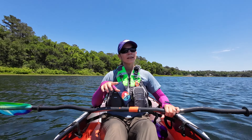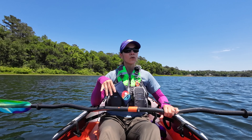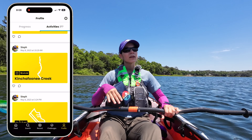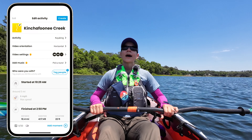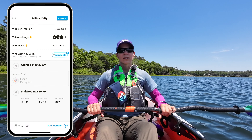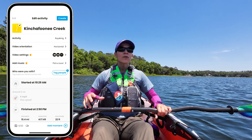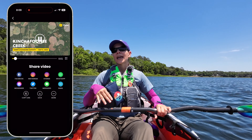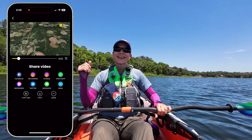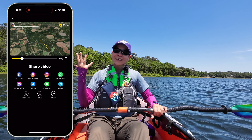You can also record directly in Relive. I don't do that because I like how Paddle Logger organizes everything, but you could easily just use Relive to record your paddle and make the video — it's just not the workflow I prefer. Both apps are really cool and I highly recommend them if you do paddling and want to see your path, because I think it's really neat.